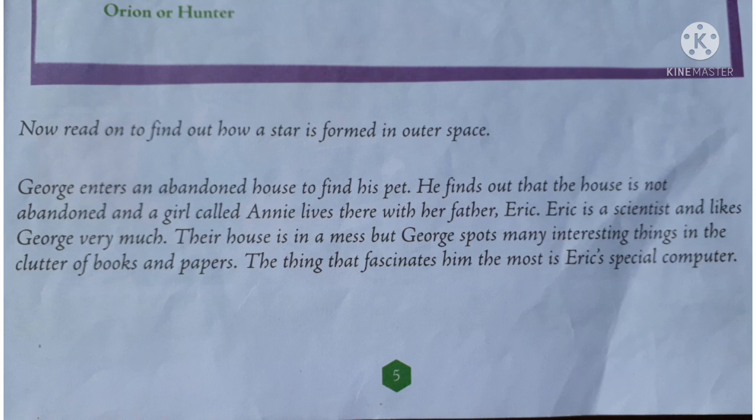Despite its shabby state, George finds many interesting things laying here and there inside the house.